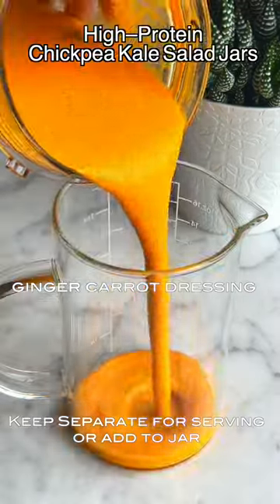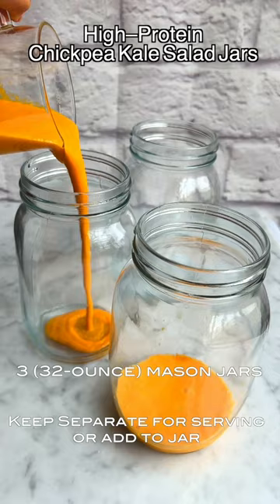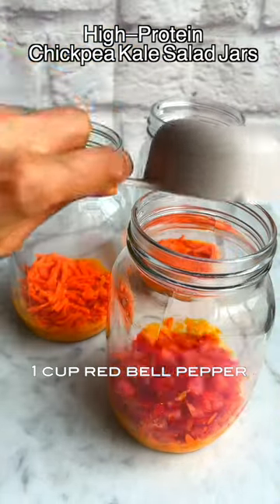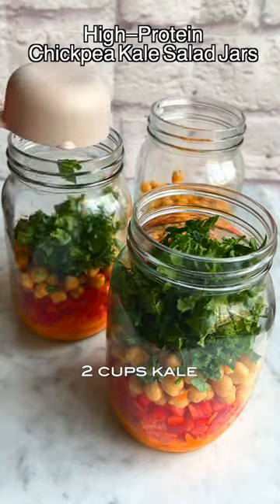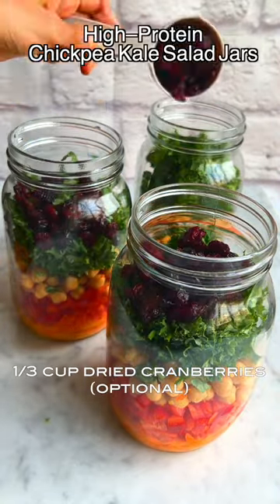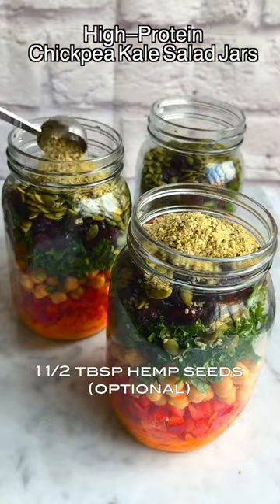I guarantee you'll be putting it on all your salads. You can leave the dressing on the side and add it for serving, or add it directly to the jar. If you add it to the jar, use a spoon to scrape out all that yummy dressing and mix well for serving. This is a no-cook salad, but you can roast the chickpeas if you have time to add a delicious crunch.